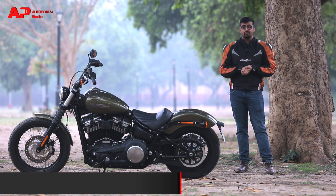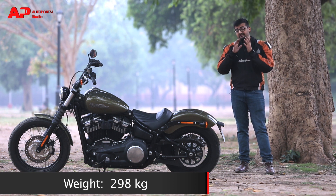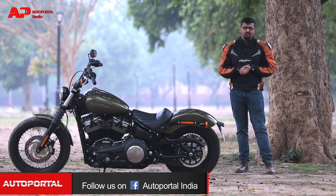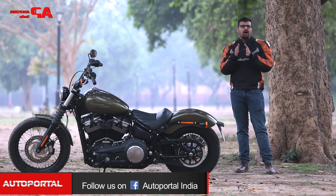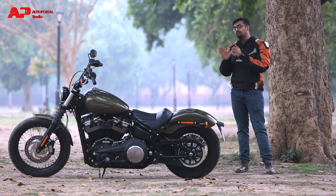It has always been a heavy motorcycle, weighing close to 298kg, but trust me — it doesn't feel this heavy when it's on the move. On the other hand, you might not enjoy moving it in and out of tight parking spaces, but this weight contributes to making the ride really stable.